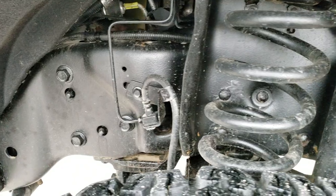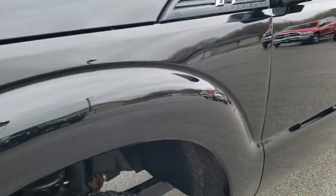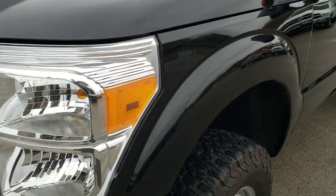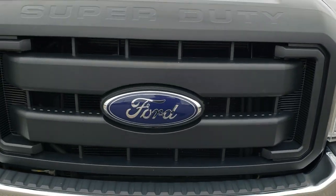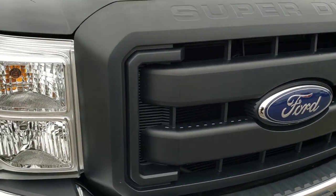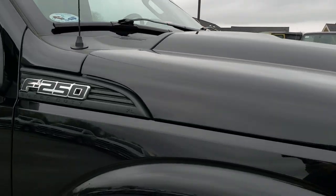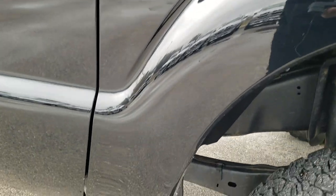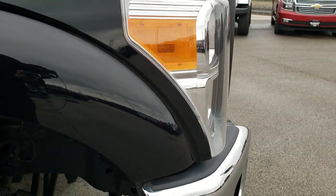Frame and underbody is very clean. The driver's side front fender is in nice condition. The grille is in nice condition as well. This is an XL — kind of a work truck. Hood is in excellent condition. Passenger side fender, no dents, no dings.